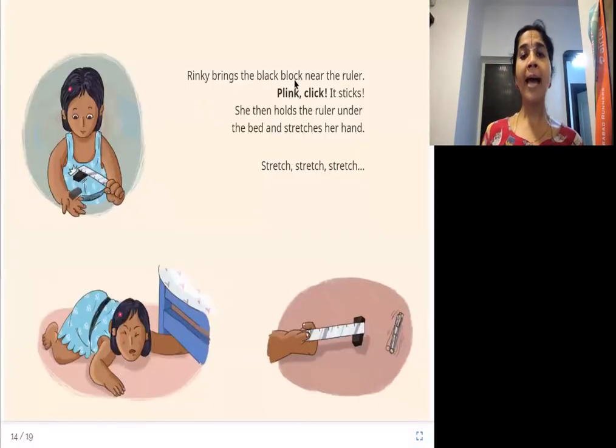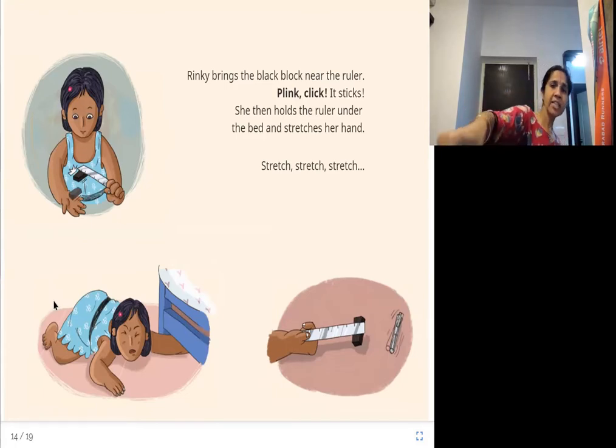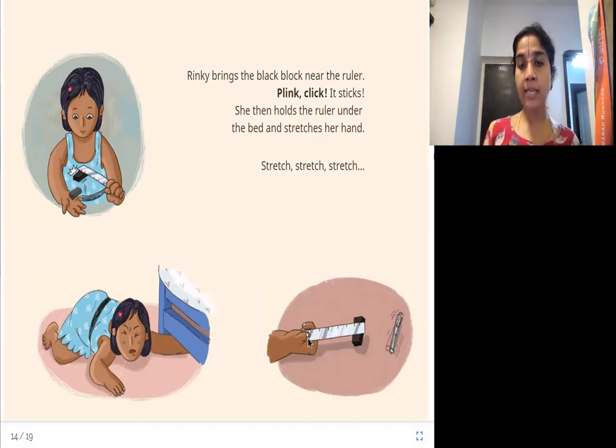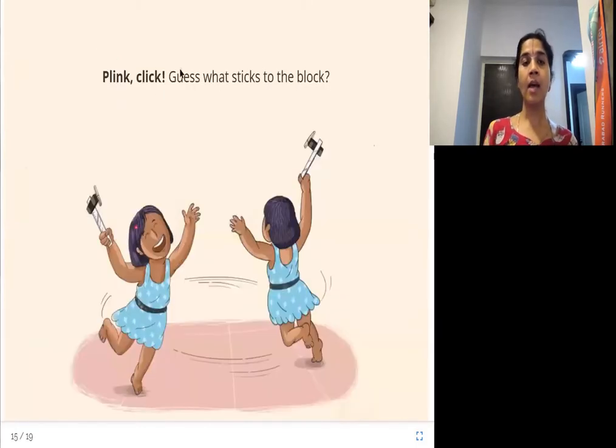Rinki brings the black block near the ruler — plink click, it sticks! She then holds the ruler under the bed and stretches her hand. Stretch! Stretch! Stretch! She makes the black block stick to the ruler, then holds it and takes it under the bed, stretching as far as possible. She stretches her hand with the ruler and the black block, and the pen is very close. Plink click — the pen sticks to the block!